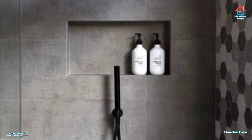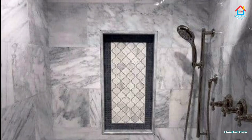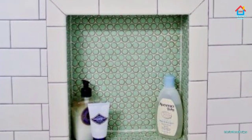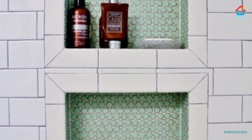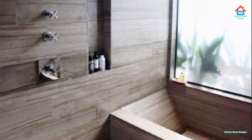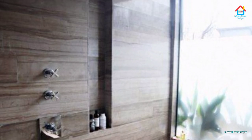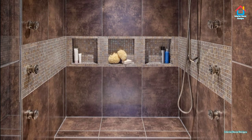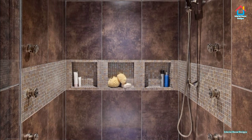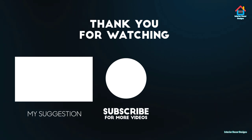Friends, hope you enjoyed this video on modern shower niche designs. For more such videos, don't forget to subscribe to our YouTube channel and click the bell icon so that you never miss any future updates. For the latest and trending interior decoration designs, visit our website interiordecordesigns.in. You can also follow us on Facebook, Twitter, Instagram, Telegram, and Pinterest for more design ideas. All the links are in the description box below. If you want interior decoration design ideas on your smartphone, you can download our app available on the Play Store from the link in the description. With this, we finish this video here — we'll meet again soon in the next one.